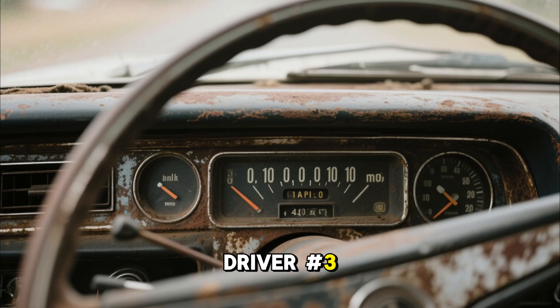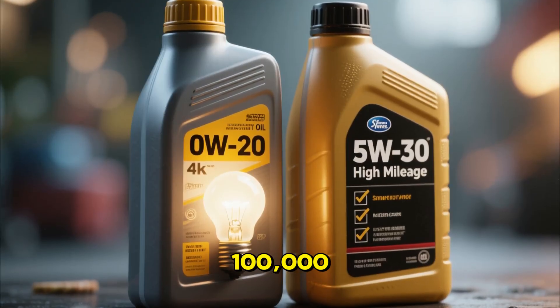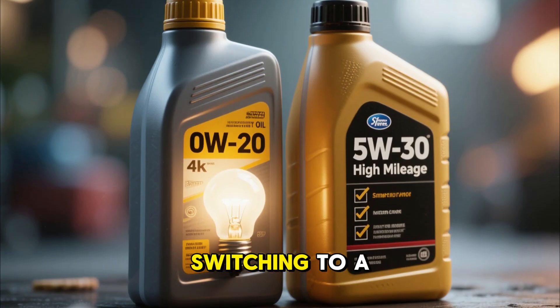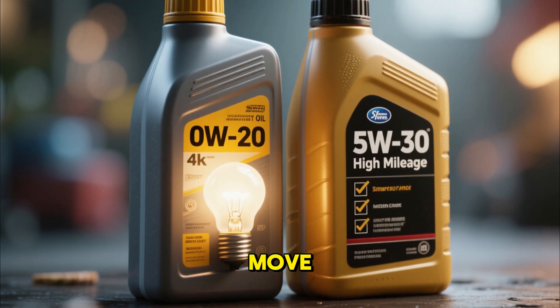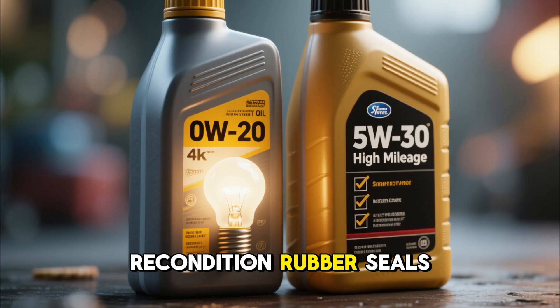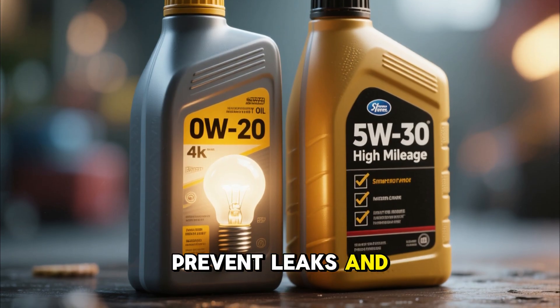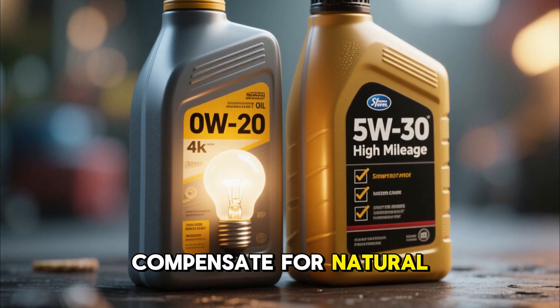Driver number three, the high-mileage veteran: if your car has over 100,000 miles on the clock, switching to a 5W30 — especially a high-mileage formula — is a smart move. These oils contain special additives that help recondition rubber seals to prevent leaks, and provide a thicker protective film to compensate for natural engine wear.